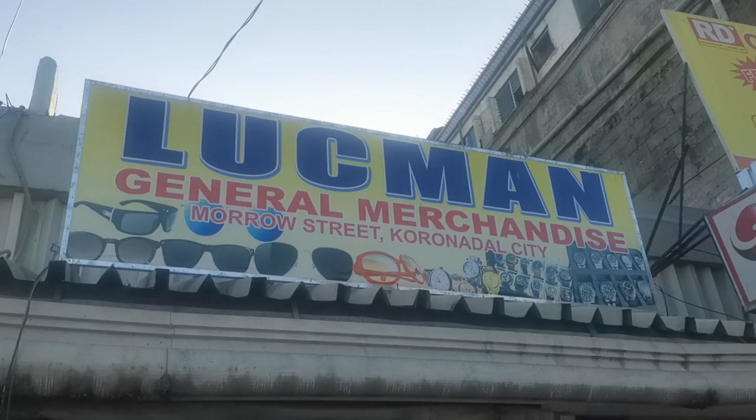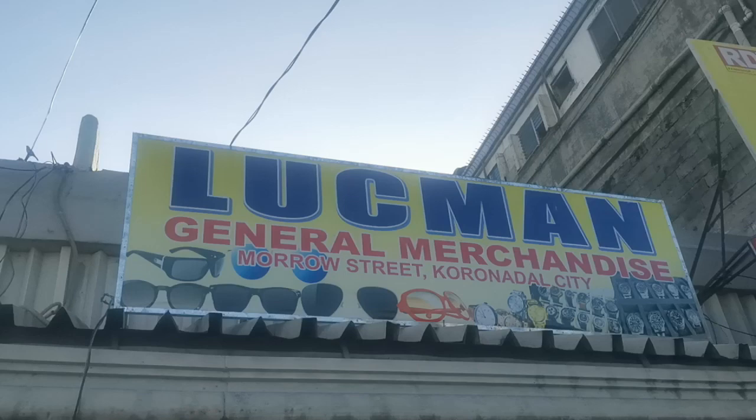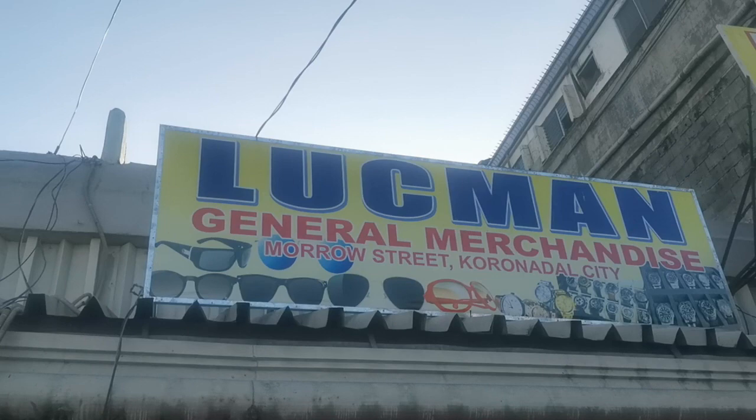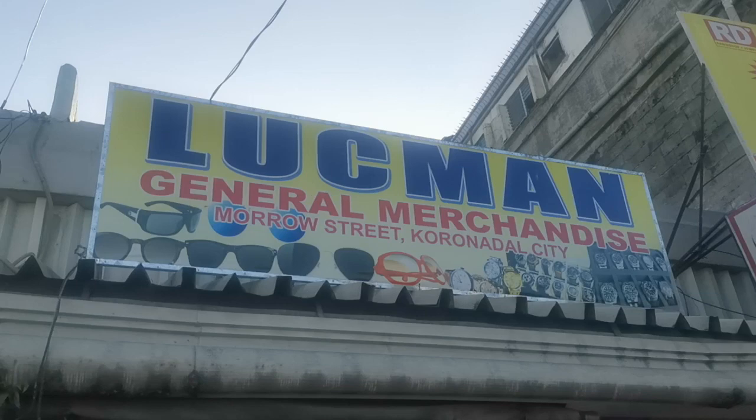Welcome to Check Out the Riley's. Today we're going into the general merchandise store here in the city market. They're already in there and I'm just going to follow. As you can see, they've got sunglasses, watches, radios, all kinds of different stuff.